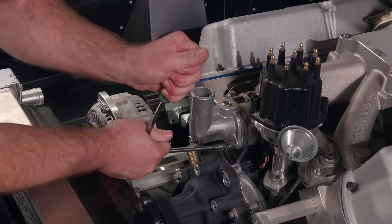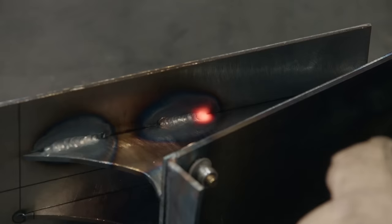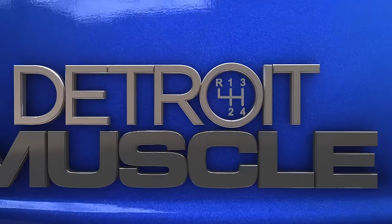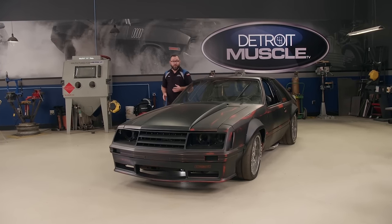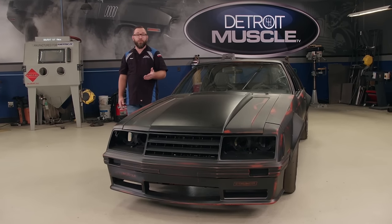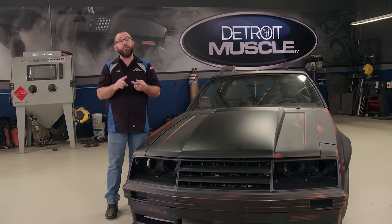Today on Detroit Muscle, Mark dives into Project Sidewinder installing the cooling and fuel systems getting one step closer to hitting the road, plus Tommy adds some custom fabrication pieces to the interior of Project Street Regal. We're busy working on our 85 Buick and 81 Mustang Cobra Project Sidewinder. Tommy's out picking up some parts for the Buick, so I'm going to get started on the Mustang right away. There are a couple of systems I want to get wrapped up — the fuel being one of them, and the cooling.